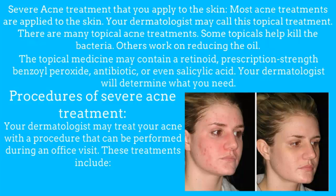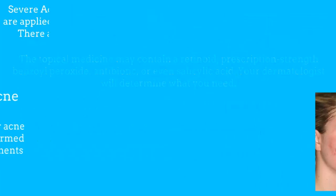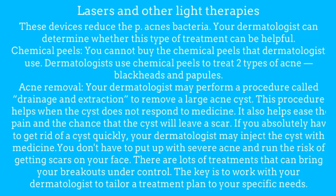Procedures for severe acne treatment. Your dermatologist may treat your acne with a procedure that can be performed during an office visit. These treatments include lasers and other light therapies. These devices reduce the acne bacteria. Your dermatologist can determine whether this type of treatment can be helpful.